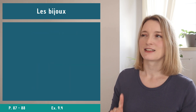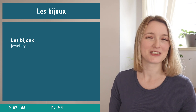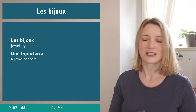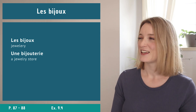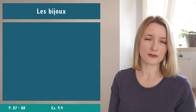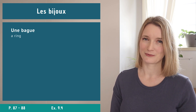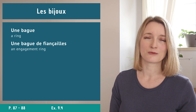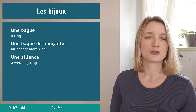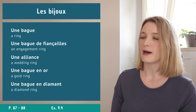Next: les bijoux - jewelry. Une bijouterie is a jewelry store - worth learning alongside this vocabulary. We also have une boîte à bijoux (jewelry box). For rings: une bague, une bague de fiançailles (engagement ring), une alliance (wedding ring), une bague en or, and une bague en diamant.